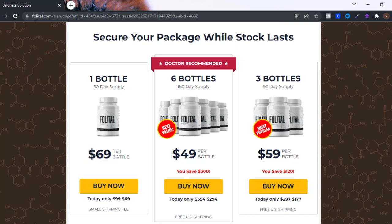Each pot lasts for 30 days and you should only take one capsule a day with a large glass of water, for 3 to 6 months, for your body to absorb everything in the formula and bring long-lasting and efficient results.